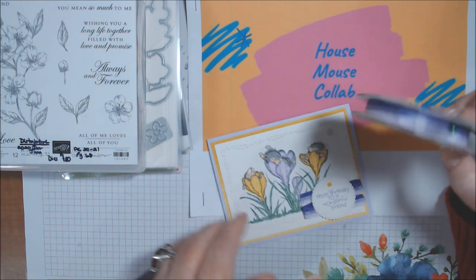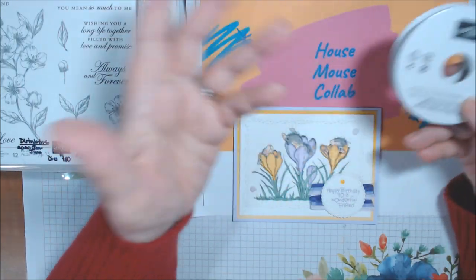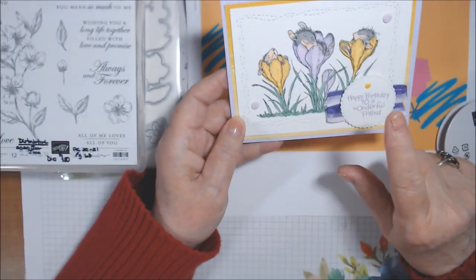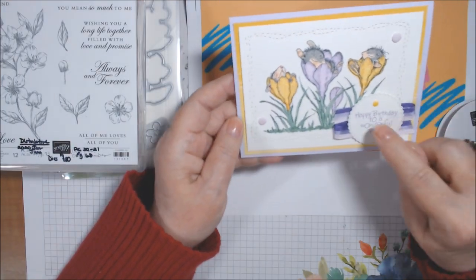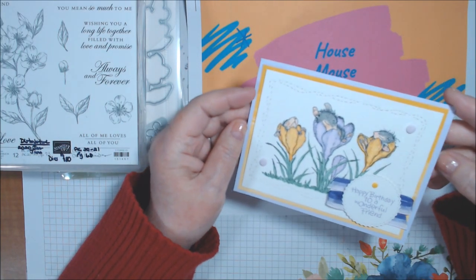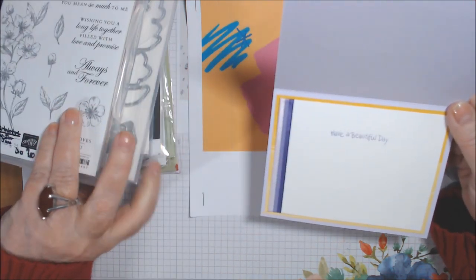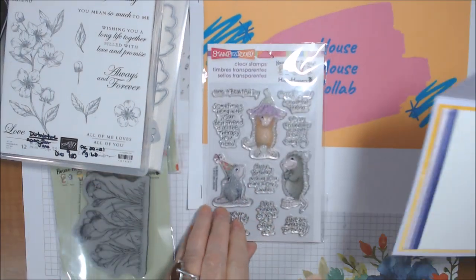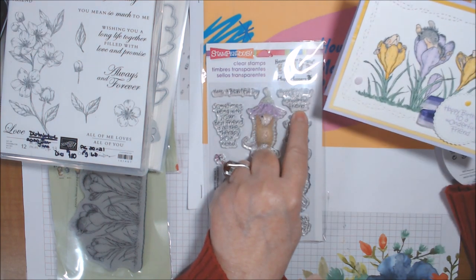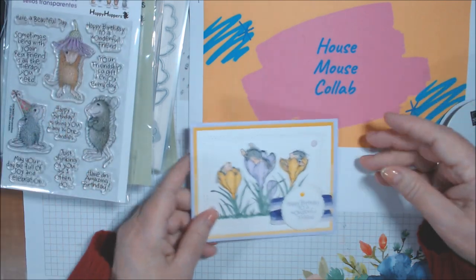This is stamped in Highland Heather, and the ribbon is the retiring Triple Tri-Color Ribbon, item number 149708. I did a zigzag back and forth, then popped the label up on dimensionals using the Tasteful Label Die. On the inside, I stamped 'Have a Beautiful Day' from the House Mouse sentiment stamp set.